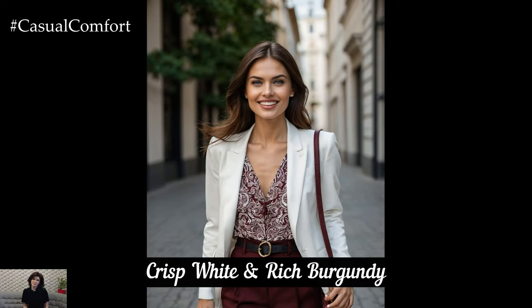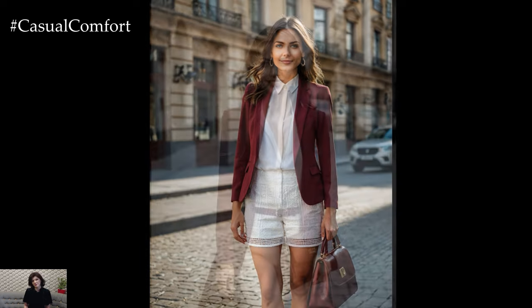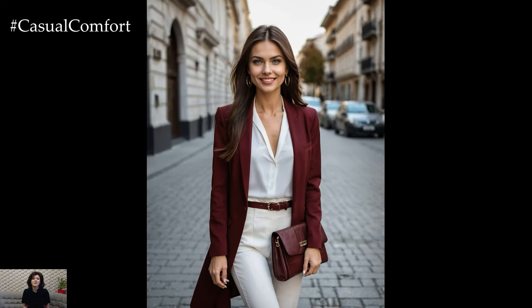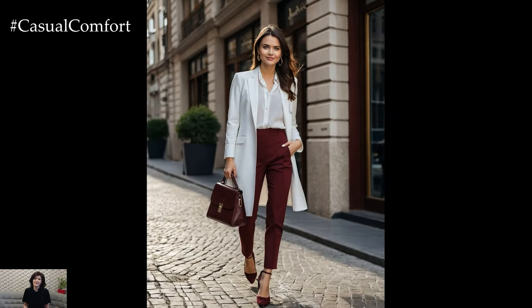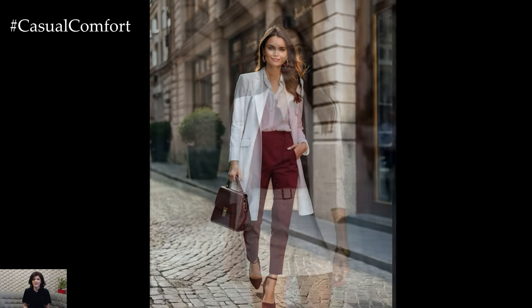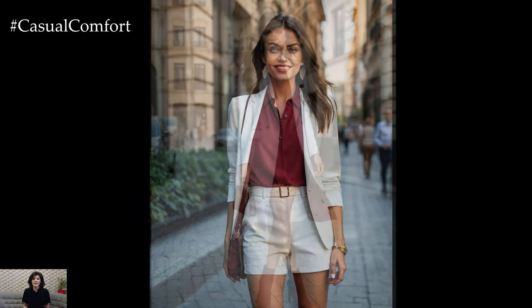White and burgundy might not be the first color combination that comes to mind for spring and summer, but it's incredibly sophisticated and chic. Crisp white provides a fresh, clean backdrop that allows the richness of burgundy to shine. This pairing is perfect for creating a polished look, whether it's a white dress with burgundy shoes and a handbag or a burgundy blazer over a white blouse. This combo can also work in casual settings, such as a white tee with burgundy shorts. The contrast between these colors is striking and can make any outfit look effortlessly elegant and expensive.